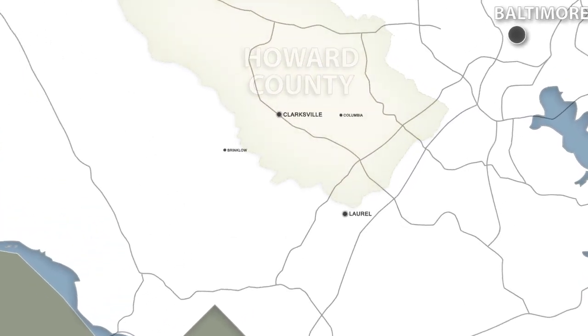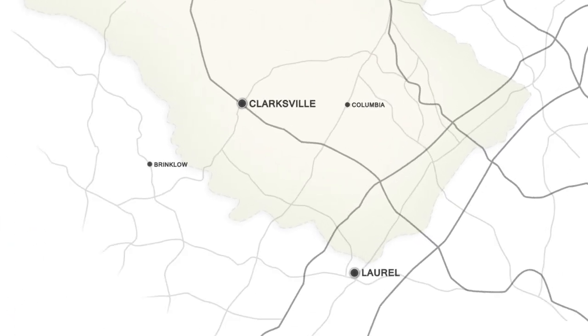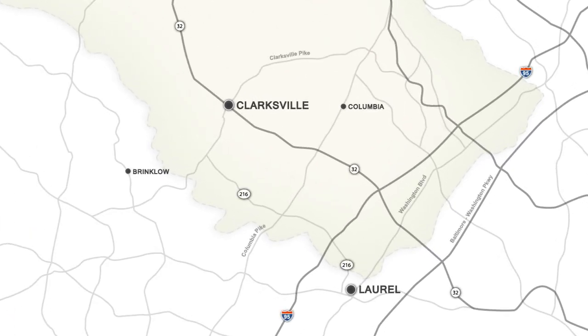The purpose of this video is to explain and illustrate the proposed project. The project begins just north of Clarksville and continues southeast to end just north of Laurel, covering a distance of about 14 miles.